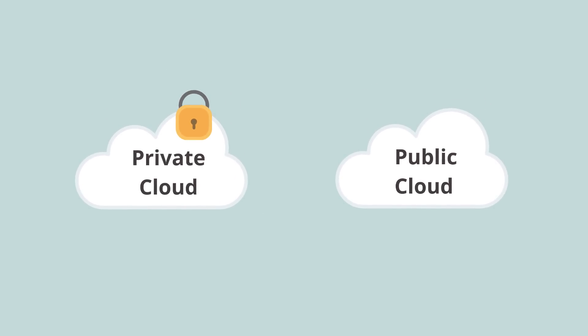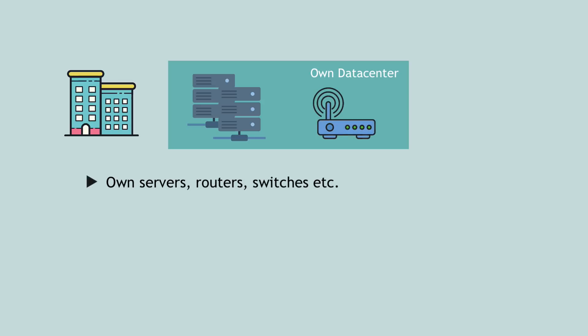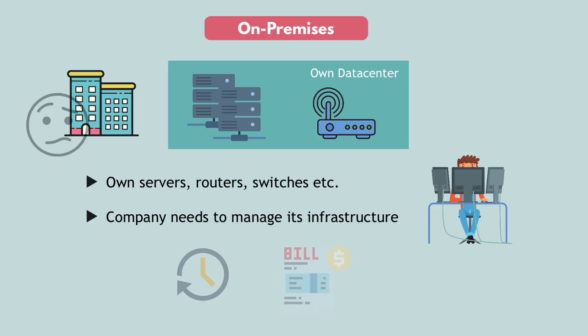And why is there a need for combining them? Before cloud, companies would buy their own physical servers, routers, switches and set them up with cables, etc. So they'd have their own physical infrastructure, also called on-premise infrastructure, that somebody in the company had to manage — maintenance, updates, fix and replace components if they broke, etc. And this physical infrastructure and its maintenance costs a lot of money and time.